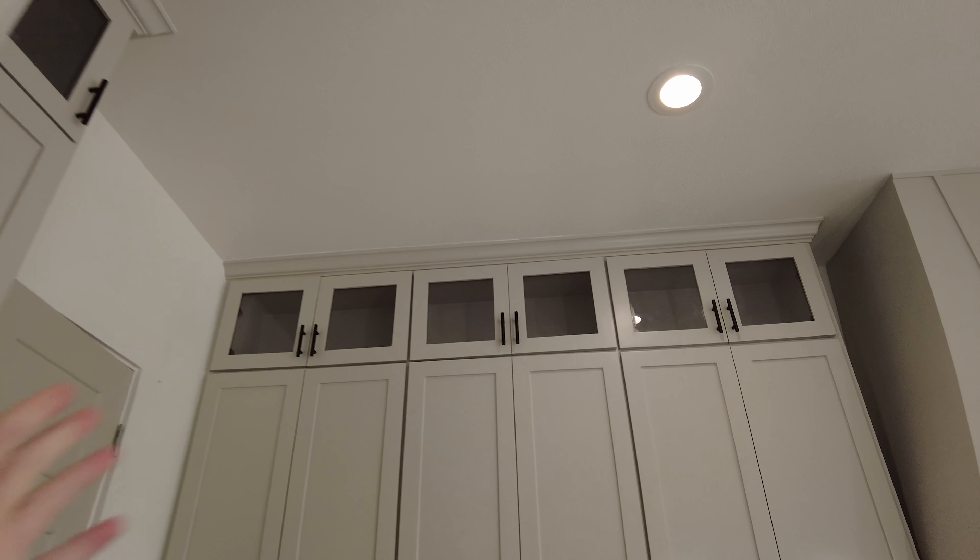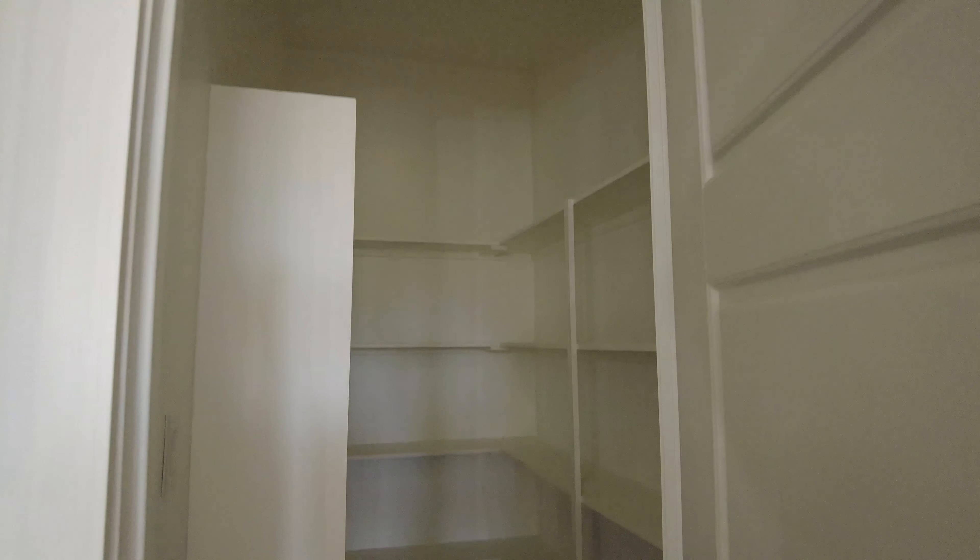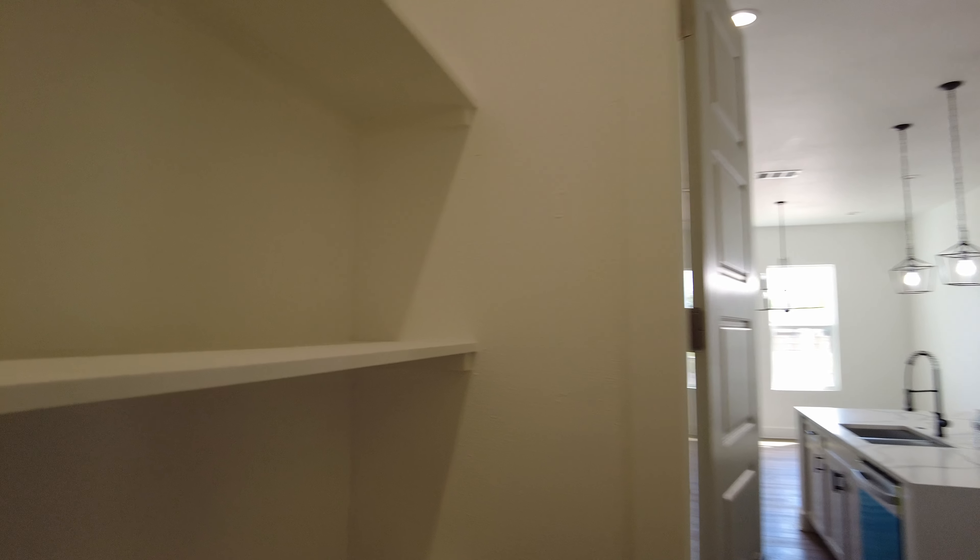Let me show you what the inside of a cabinet looks like — just three shelves. The top cabinets with glass fronts you'd probably use more for decoration. The pantry is actually a decent-size step-in pantry — it's a little narrow but has five shelves within it, and I think it's a good space for how big the home is.